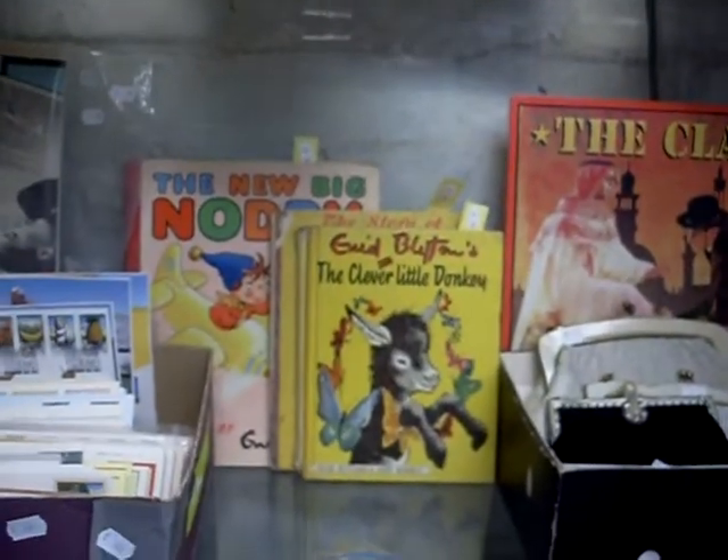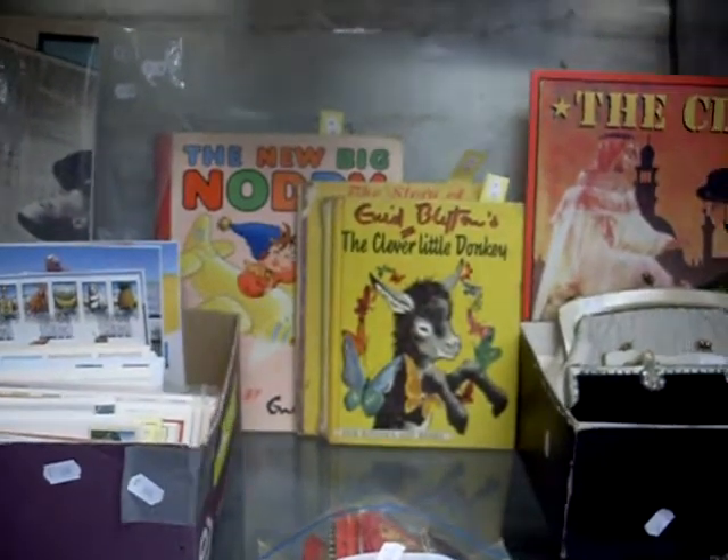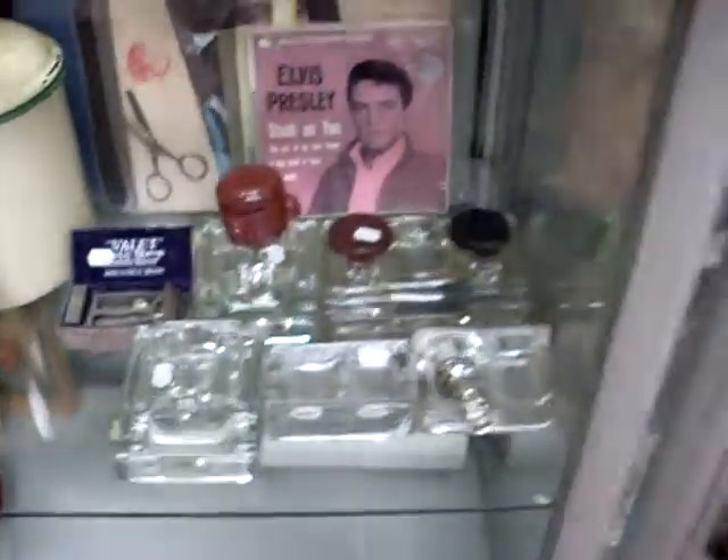Some lovely kids books actually - the old Naughty books there, the new big Naughty book in amongst some other Enid Blytons. Some lovely bears down the bottom there. Some nice sort of ink wells and desk things.